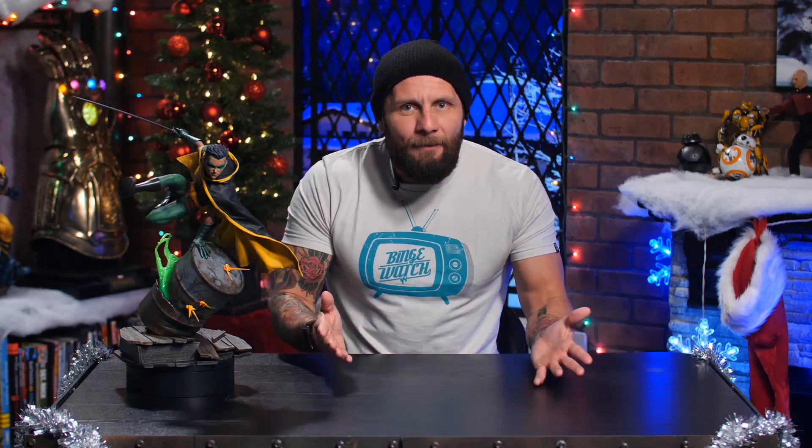Holy rusted metal everyone! Well, actually we don't have any rusty metal on set thankfully, but we do have an awesome new Sideshow Robin premium format figure.